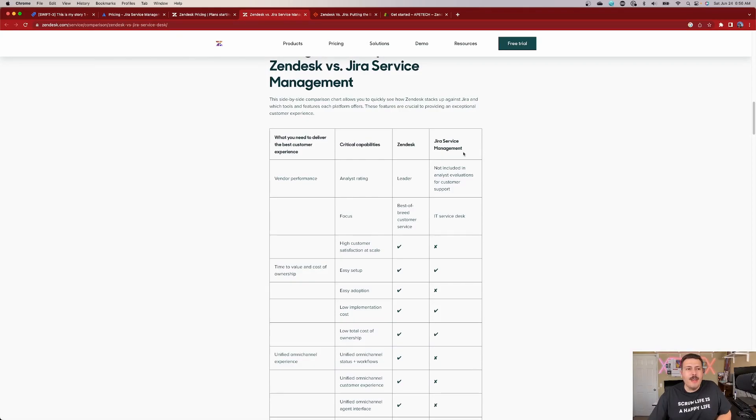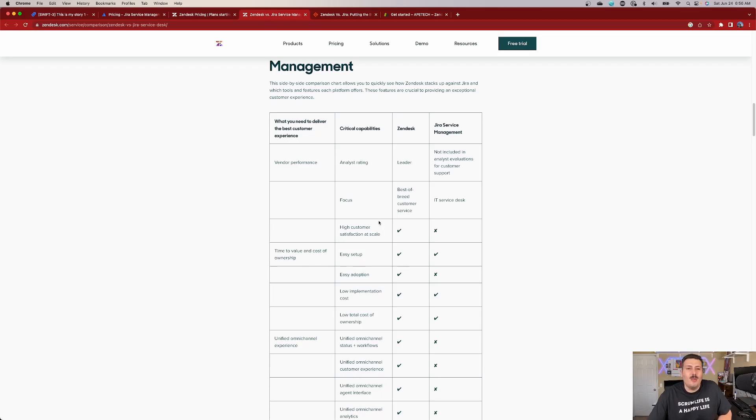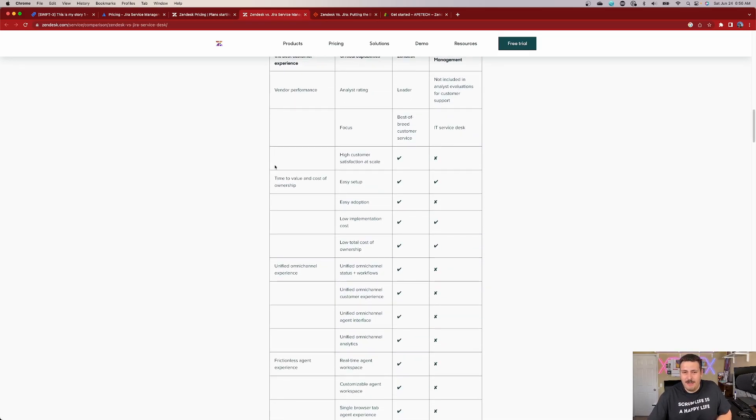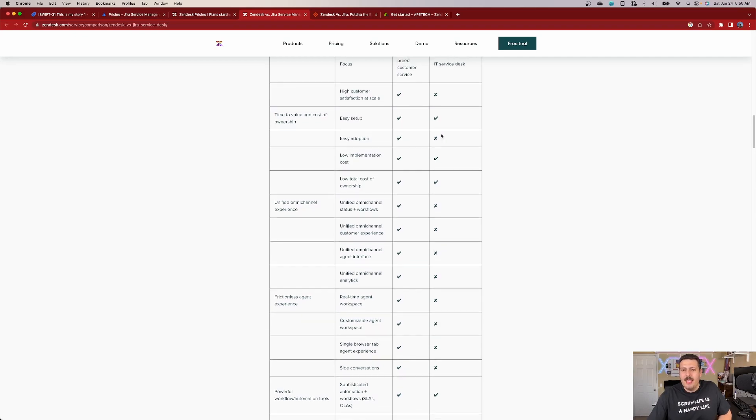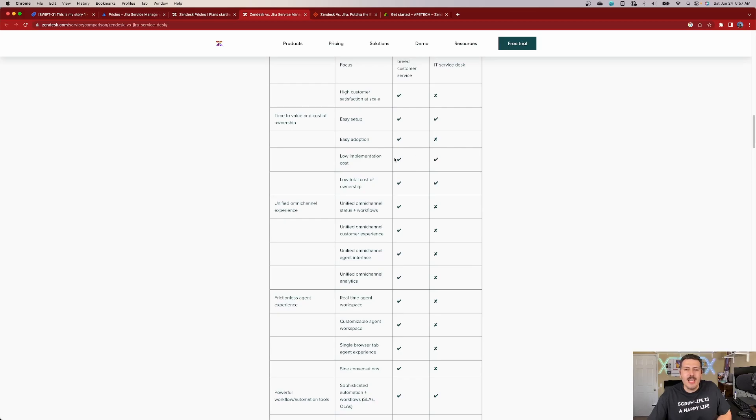So this comparison is going to be cited towards Zendesk's own reasoning, and we'll explain if it's valid or not. 'High customer satisfaction at scale' — how is this something you can measure? 'Easy setup' — I'll give them that. 'Easy adoption' — I'm not sure how they can say no to JSM because it has a very easy adoption as well. 'Low cost implementation' — I would put an X on Zendesk, because I signed up for Zendesk and they don't have a free tier. They have a 14-day trial, but you can't indefinitely use Zendesk for free. With JSM, you do a couple of clicks and you're ready to go. I would say easy setup and easy adoption go to JSM.